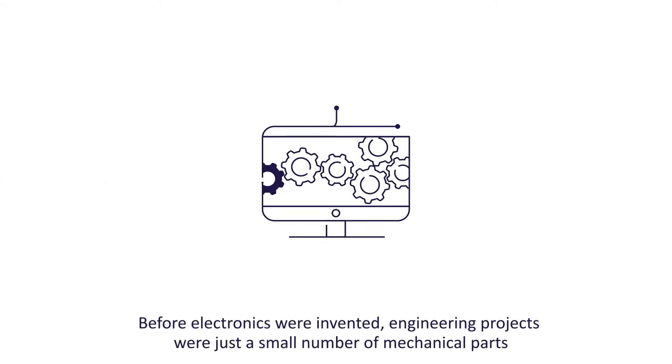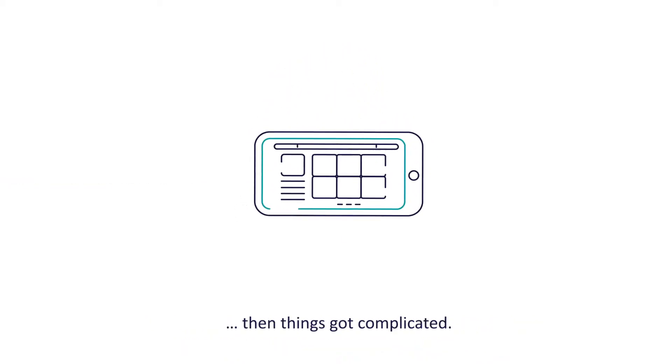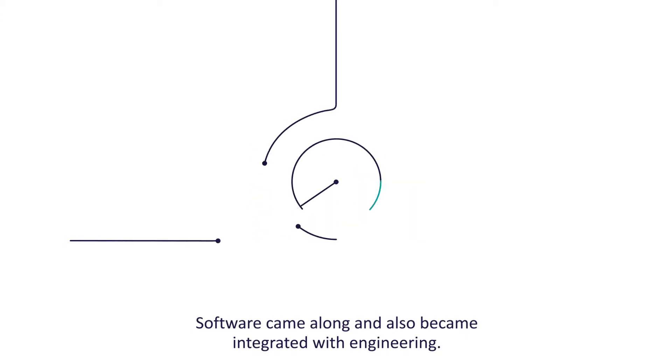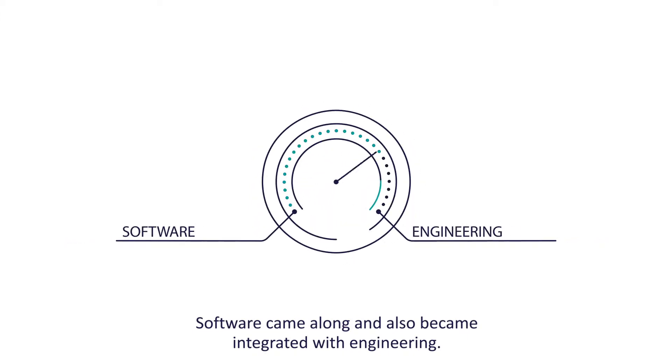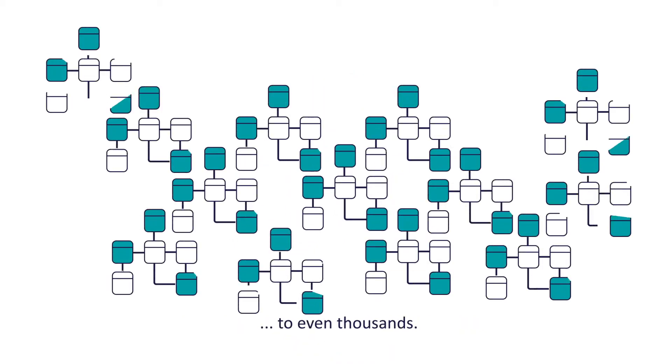Before electronics were invented, engineering projects were just a small number of mechanical parts. Then things got complicated. Software came along and also became integrated with engineering. That's when project requirements soared from dozens to even thousands.